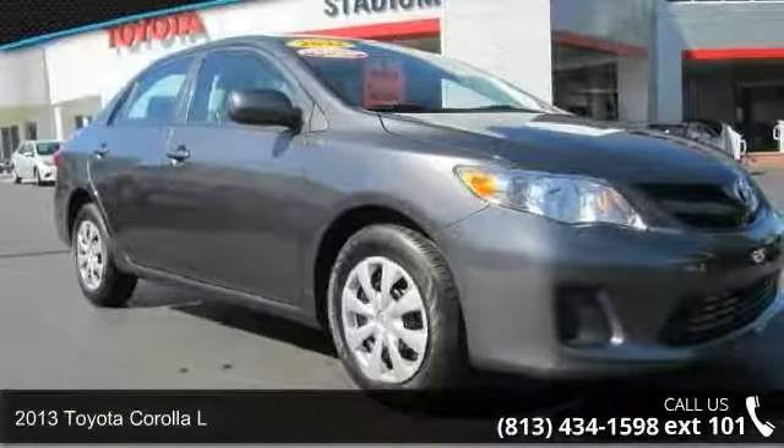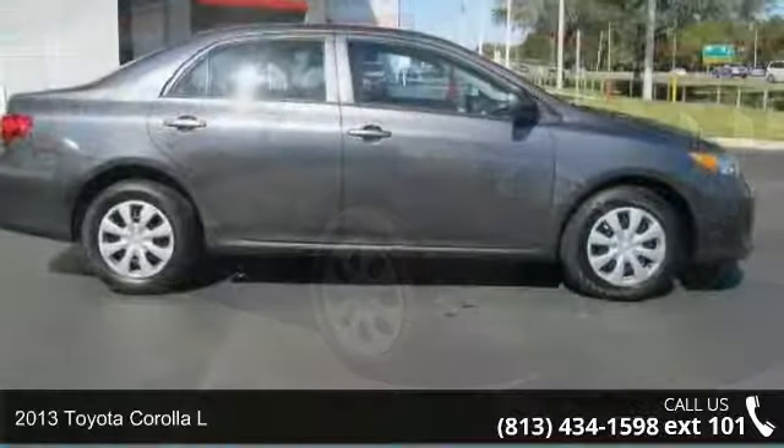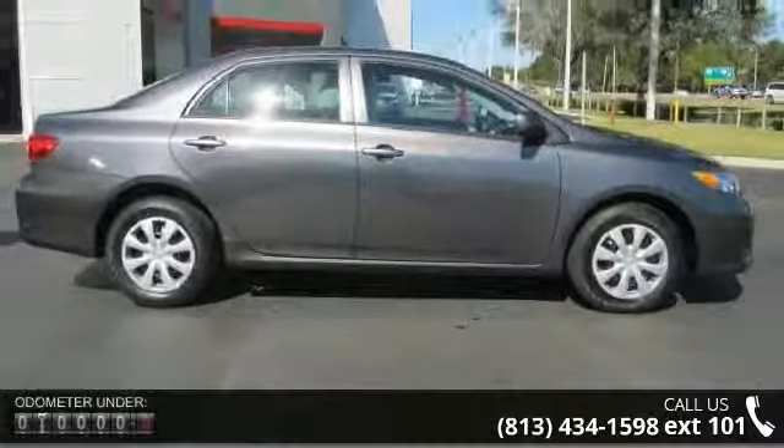Arrive in style with this 2013 Toyota Corolla L. If you are looking for a first-rate auto, this one could be yours today.